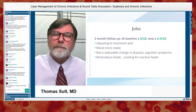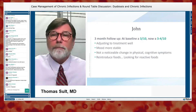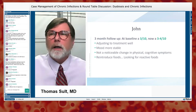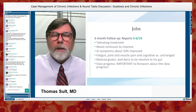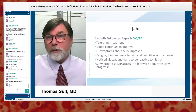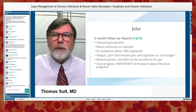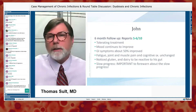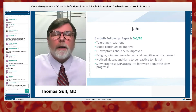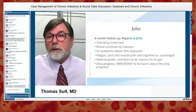We're going to start reintroducing foods — still low-carb, but liberalizing the renew diet a little. At six months he's now a 5 or 6, tolerating treatment well. His mood continues to improve, his GI symptoms are about 50% improved, but his fatigue and joint and muscle pain are really unchanged. He noticed gluten and dairy being reactive issues, so we're going to keep him off those.